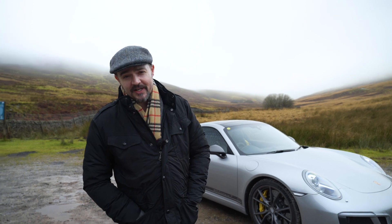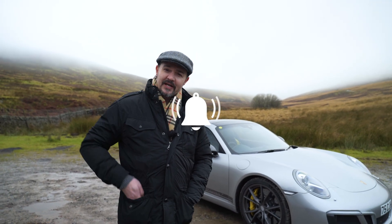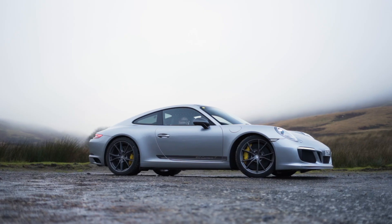Hi, it's Dave from Drive and Venture, welcome back to the channel. If you haven't done so already, please think about subscribing and putting the notification bell on. Today I'm reviewing this rather fabulous Carrera T.